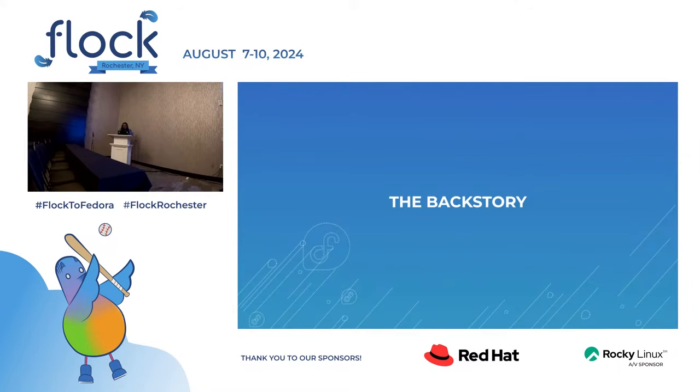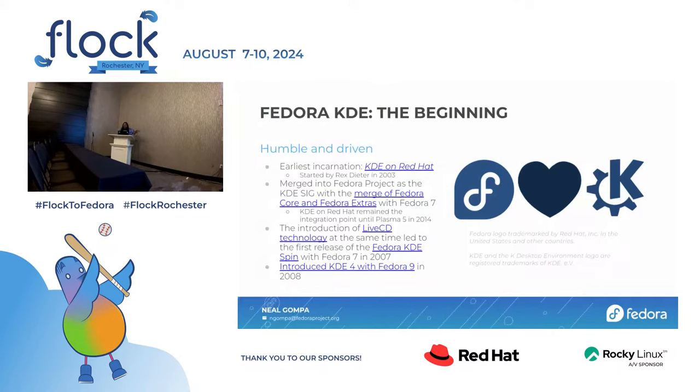Let's start with the backstory. Fedora KDE actually started before Fedora existed — it started as the KDE on Red Hat project. Rex Dieter, who is the founder of the SIG, created that project way back when. When Red Hat acquired the Fedora Linux project and merged it with the Red Hat Linux project to create the Fedora project we know today, it resulted in the creation of Fedora Core.